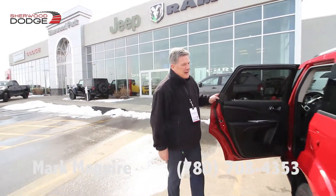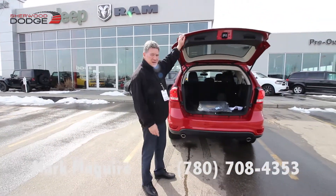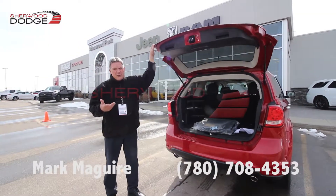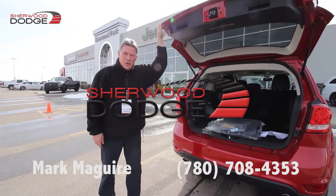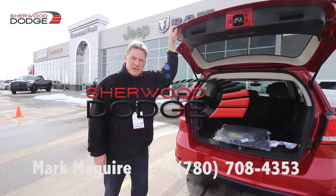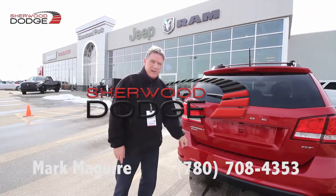Really cool vehicle. Being a mom's not like it used to be — I remember the station wagons when I was growing up. This is one cool car. Why don't you drop down and see me, take one for a drive for yourself, and check out the quality and the comfort and the performance. My name is Mark McGuire, Sherwood Dodge. You can reach me at 780-708-4353. Have a great day.